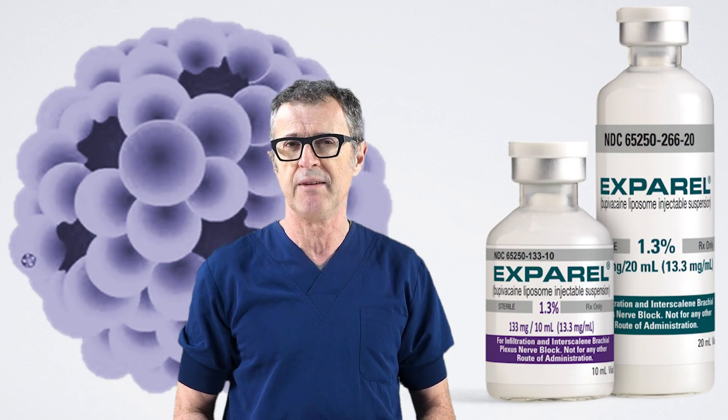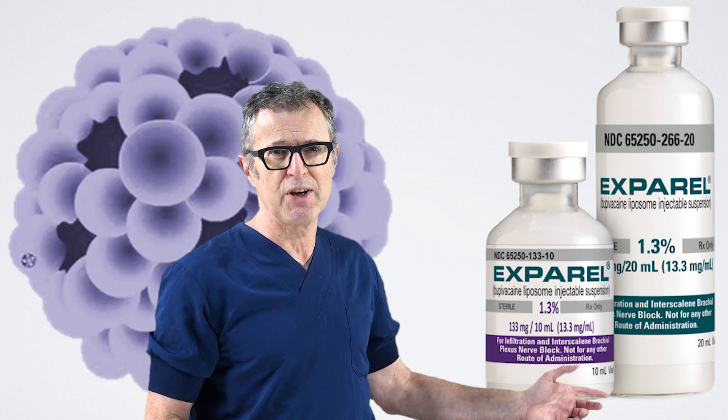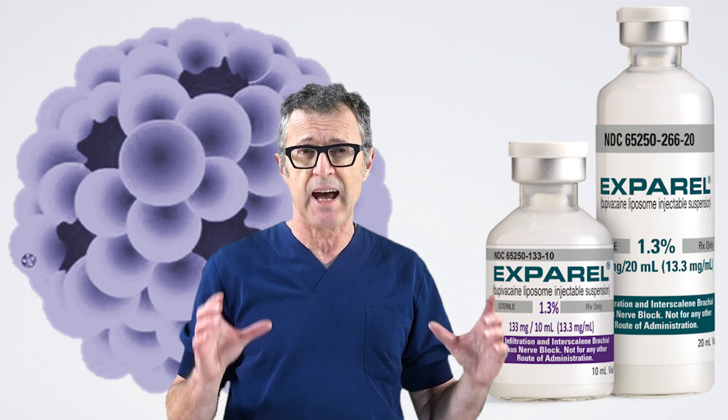Based on viewer requests, we're going to feature a series of videos on Exparel, or liposomal bupivacaine. In the series, we will cover some truly fascinating developments with this formulation of bupivacaine, we will dissect literature and share clinical experiences, and I will also state that we are shooting ourselves in the foot by failing to conduct very needed clinical studies that inform the practice of regional anesthesia on the best modes of application of this formulation.